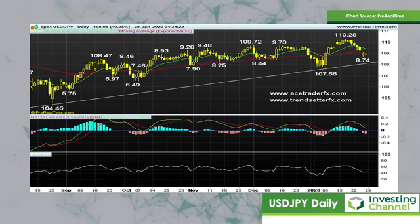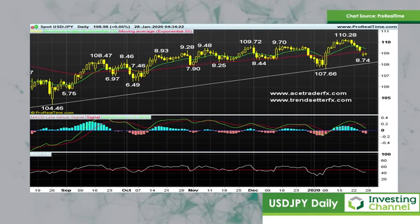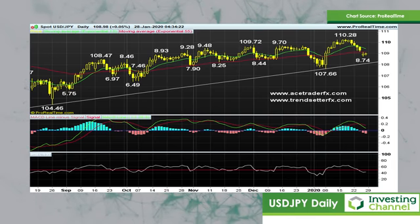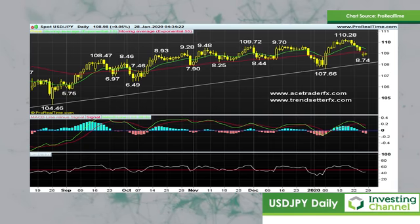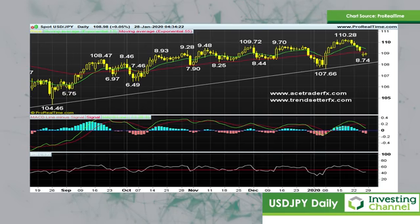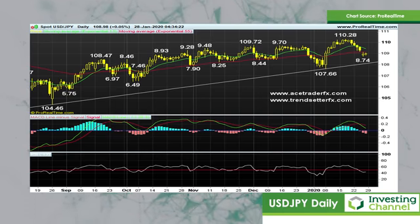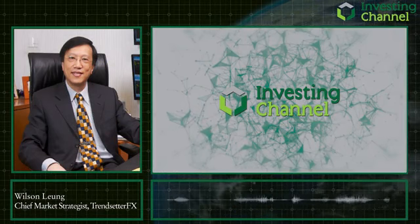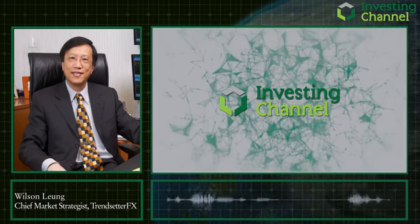Only a daily close above 109.65 would dampen the current bearish scenario on the dollar-yen. Then the risk may shift to the upside for a retest of 110.28 later this week or next week. However, because of the prominent bearish divergences on the daily indicators, I reckon that minor chart resistance at 110.67 would cap any subsequent dollar gains. So that's my view on the dollar-yen for the rest of the week and the coming week in February. Thank you and good luck.